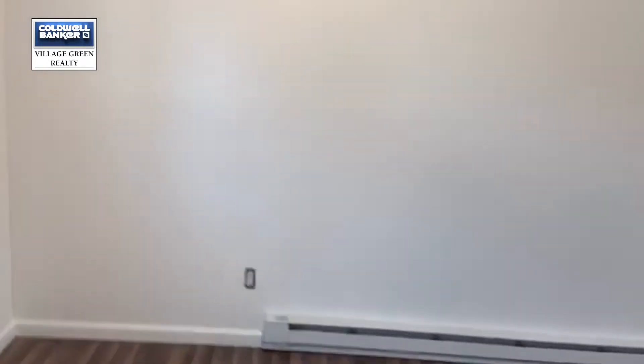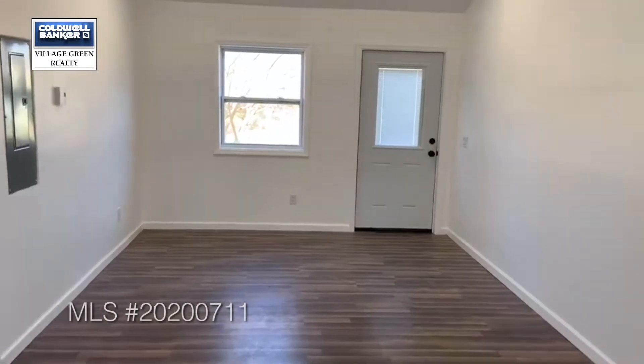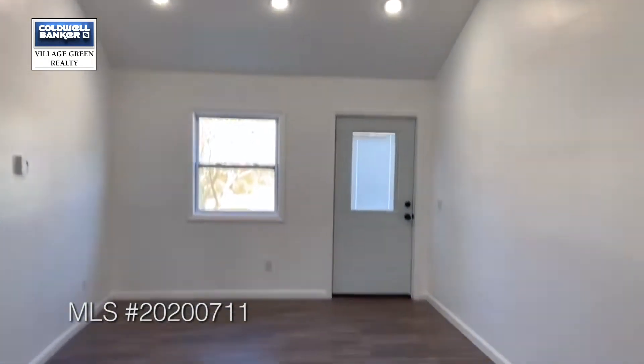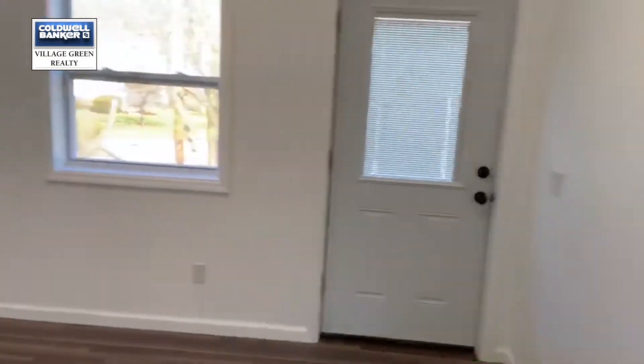This is the bonus room, which adds to the almost 1,300 square feet of the home. That does not include the basement, which is an additional square footage downstairs. There's a ceiling fan and wonderful lighting. This can be used as a game room or a bedroom — it's got a separate entrance.